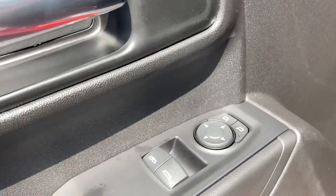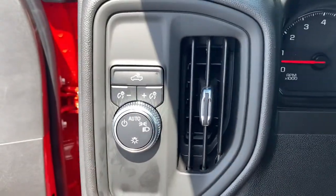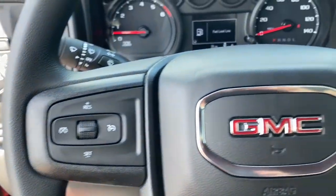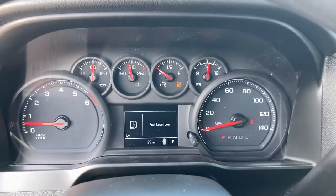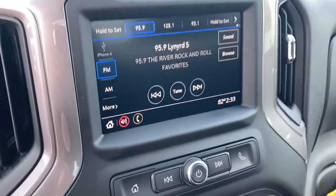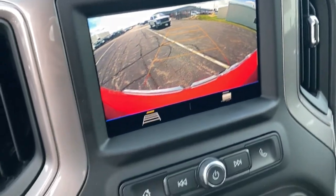These are just some of the great options this vehicle comes with: backup camera, Bluetooth connection, stability control, rear wheel drive, split bench seat, traction control, floor mats, daytime running lights, adjustable steering wheel, tires — rear all season.